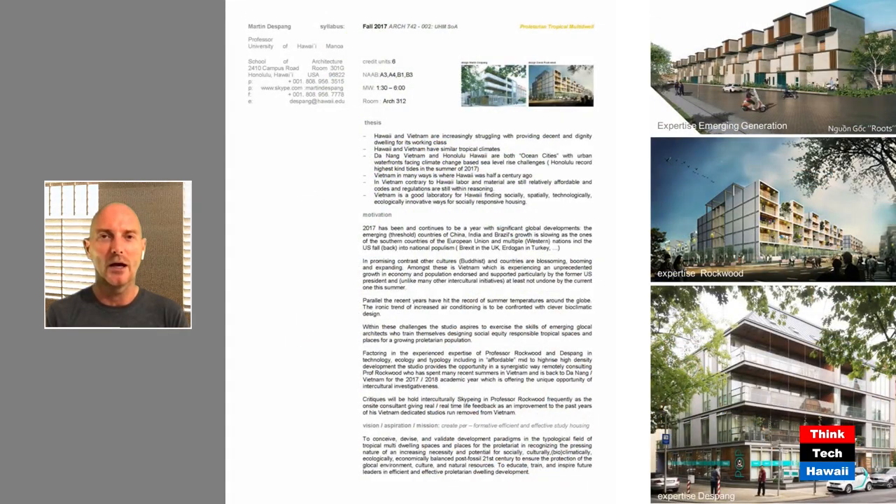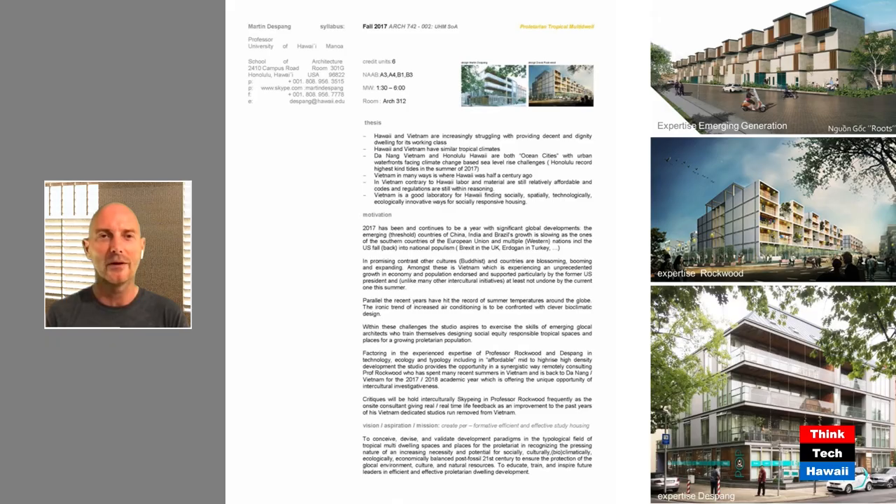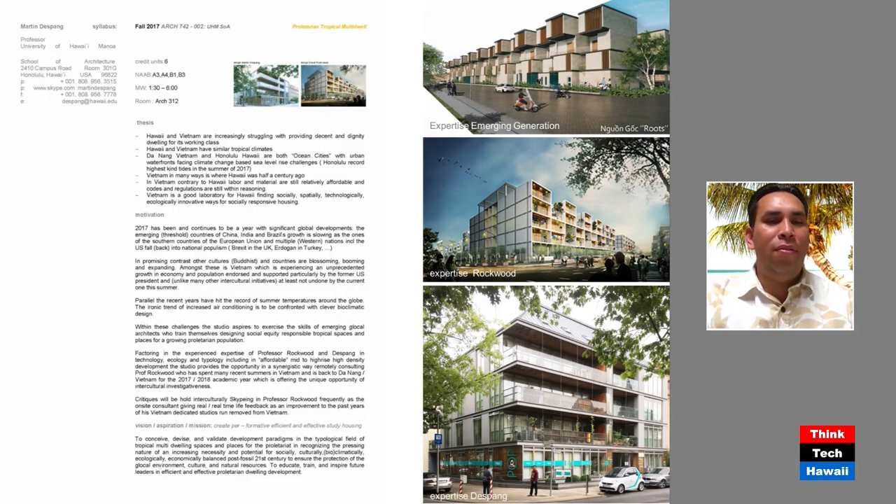I'm going to introduce my guest, Kaldi Keanu. Good to have you on the show. Please help us understand when you came up with what we're talking about today. Sure, I appreciate you having me. I just graduated from the University of Hawaii School of Architecture, and this is one of our studio projects focusing on Vietnam and worker housing and how we can provide for that need.